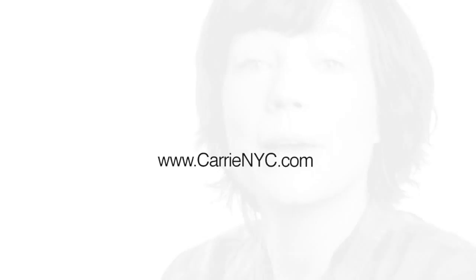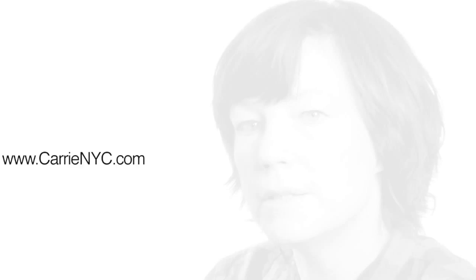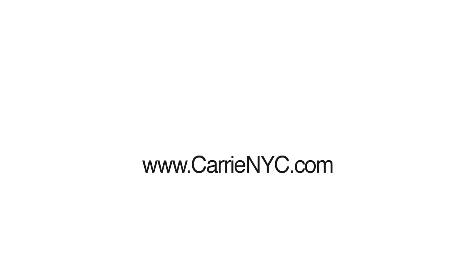My name is Carrie Bean. I am a New York City retoucher and I own Carrie NYC Studio. I teach at the School of Visual Arts and I also teach classes at PDN. I have a range of people that I work with, from the photographer to the ad agency.